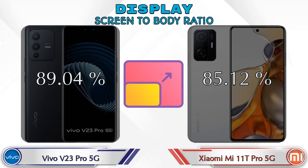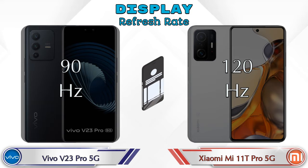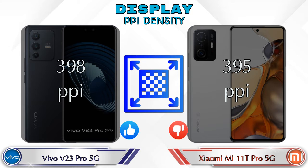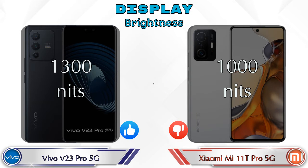Screen-to-body ratio: the V23 Pro 5G has 89.04% while the 11T Pro 5G has 85.12%. Refresh rate: the V23 Pro 5G is 90Hz and the 11T Pro 5G is 120Hz. PPI density: the V23 Pro 5G has 398 pixels per inch and the 11T Pro 5G has 395 pixels per inch. Brightness: the V23 Pro 5G is 1300 nits and the 11T Pro 5G is 1000 nits.